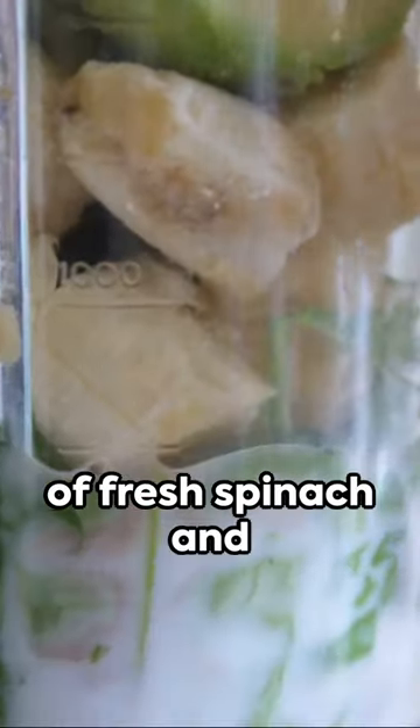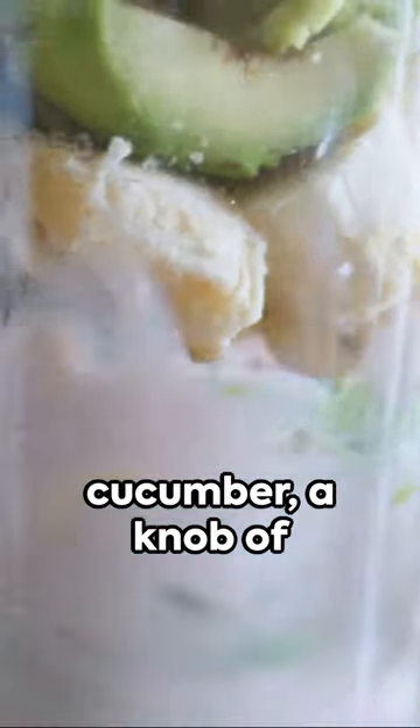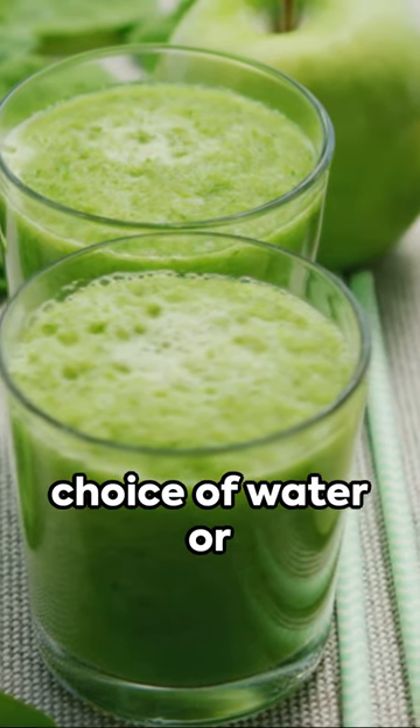Handfuls of fresh spinach and kale, one ripe banana, a crisp apple, half a cucumber, a knob of ginger, a squeeze of lemon juice, and your choice of water or coconut water.